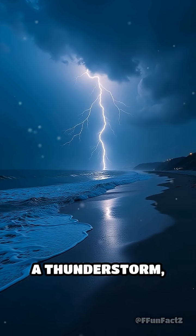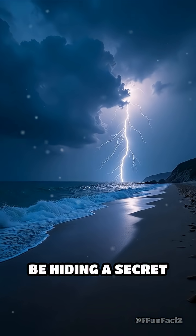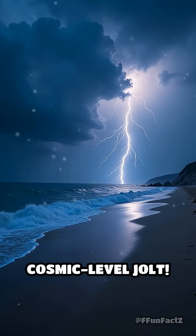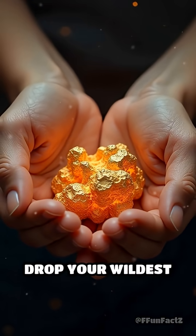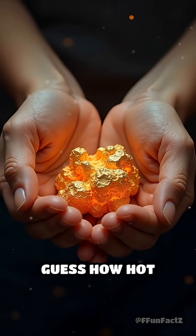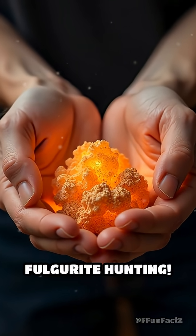So next time you see a thunderstorm, remember — the ground beneath you might be hiding a secret glass sculpture forged by a cosmic-level jolt. Think you'd dare dig for one? Drop your wildest lightning story, or guess how hot lightning gets in the comments, and tag someone who'd want to go fulgurite hunting.